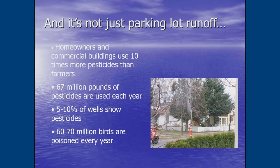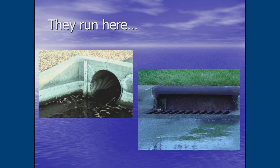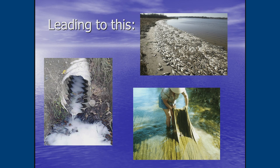Homeowners and commercial buildings use 10% more pesticides than farmers do. 67 million pounds of pesticides are used commercially every year, and 5 to 10% of wells show pesticide infiltration, poisoning 60 to 70 million birds a year. You have your lawn fertilized and treated, then that night a thunderstorm comes and it runs off down the street into our waterways. That causes fish kills and string algae, which happens regularly after heavy downpours.